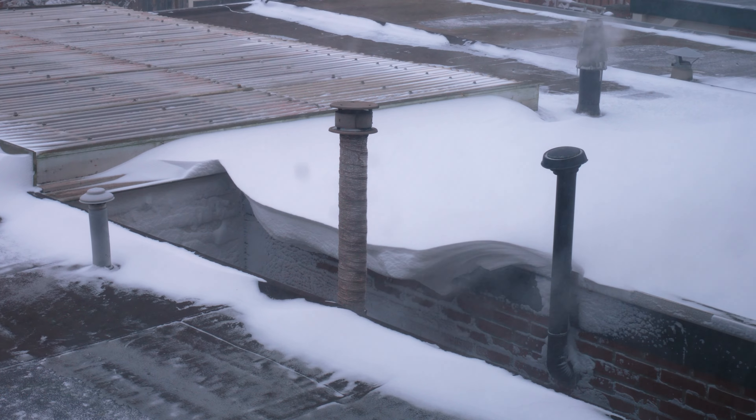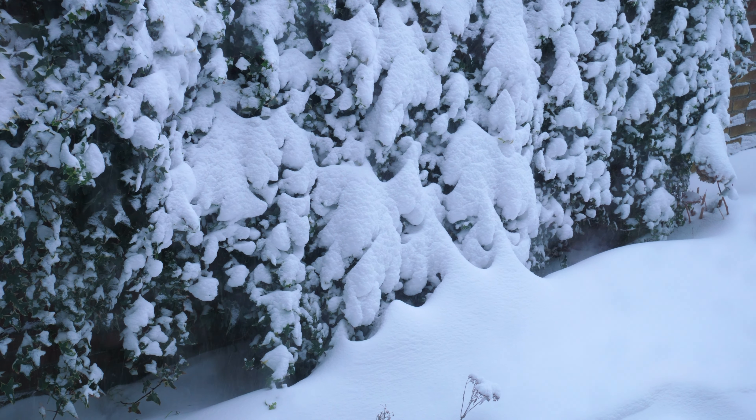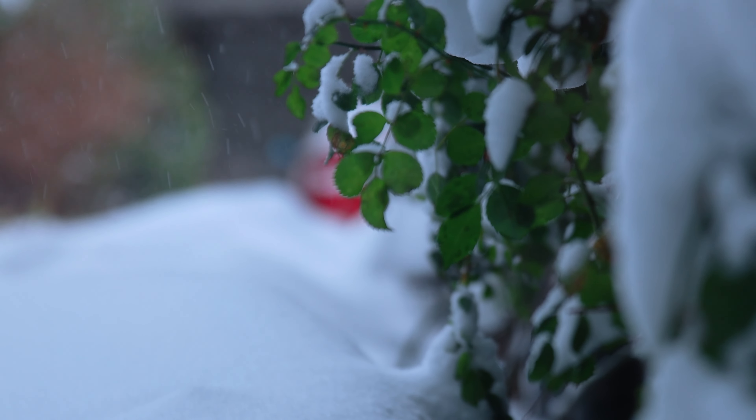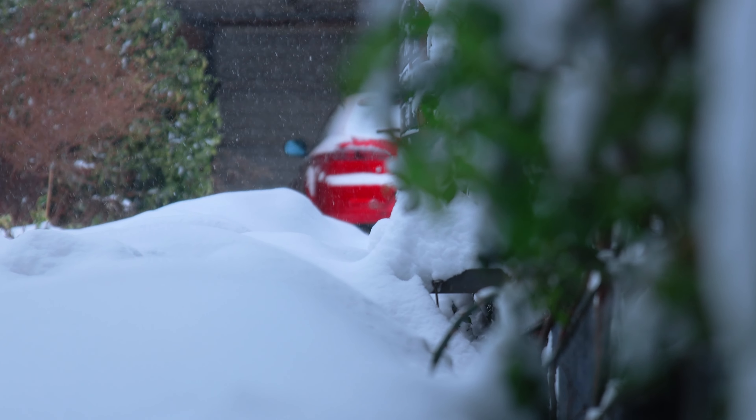Hello, in today's lazy video — a slideshow. In February 2021 there was a true blizzard, which is extremely rare in the Netherlands.